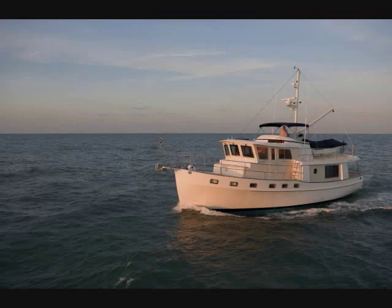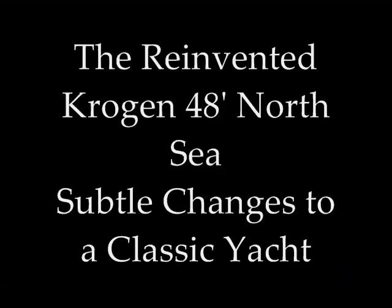Recent changes to the 48 North Sea have taken a classic trawler yacht and made it even better. But don't just take my word for it — check one out for yourself. We'll see you later.